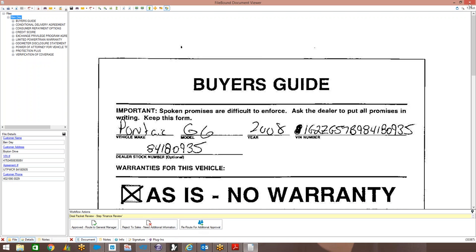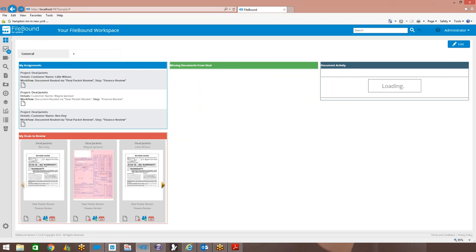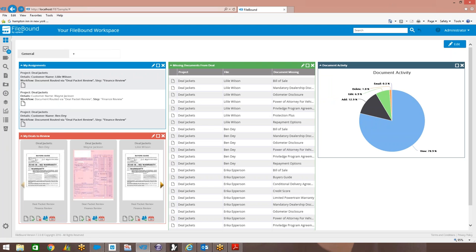From a user perspective, when they get a deal jacket routed to them, there are different ways they'd get notified. One is through an email saying a new deal is waiting for your approval. Another way is through this workspace - think of it as an inbox of all your assignments. You can see a list of all deal jackets waiting for approval, with a thumbnail view of each packet. We also have the ability to constantly audit or monitor files for any missing documents, like the bill of sale or repayment options document.